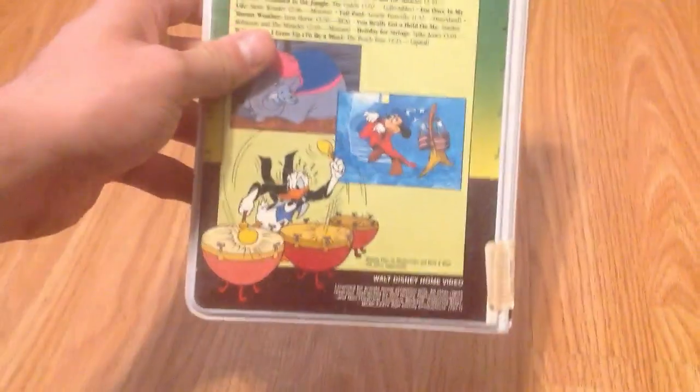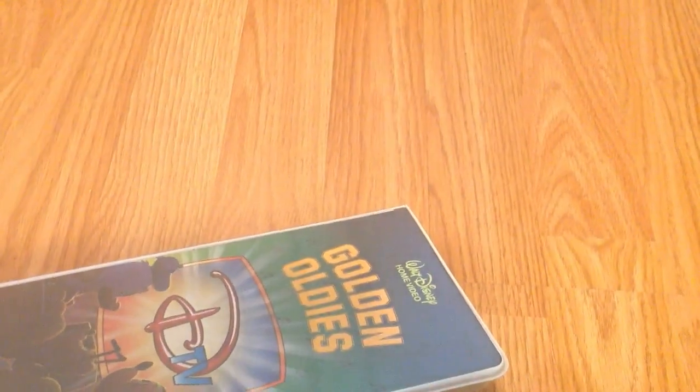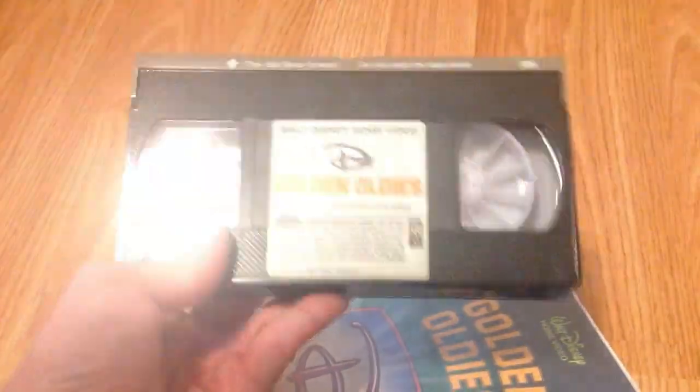And finally, I've got Golden Oldies. I picked it up at the exact same Goodwill on the exact same day, and it's got the pamphlet in there. Tape with a print date of September 30th, 1986. So this is a reprint, but if you play it, it's got the original opening.